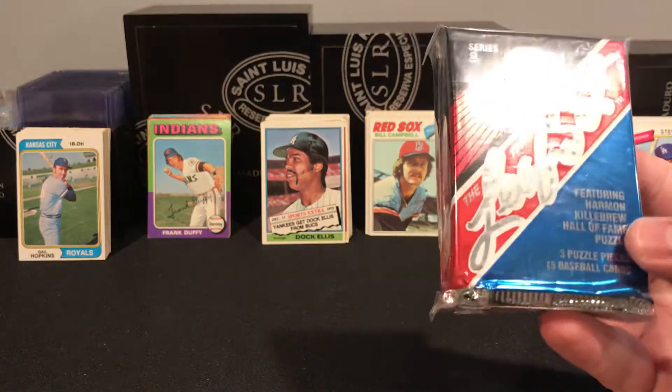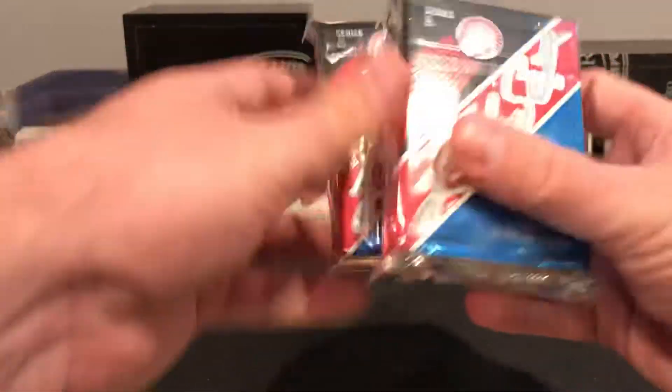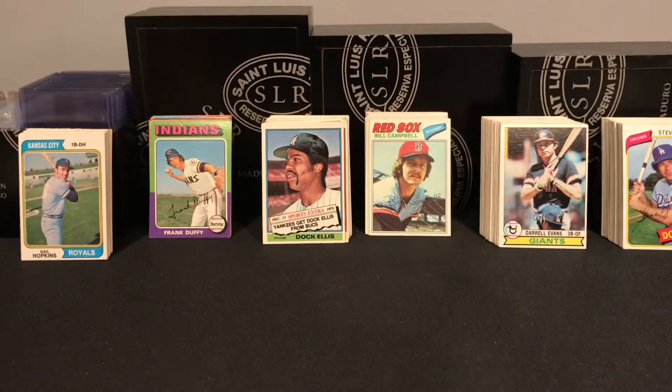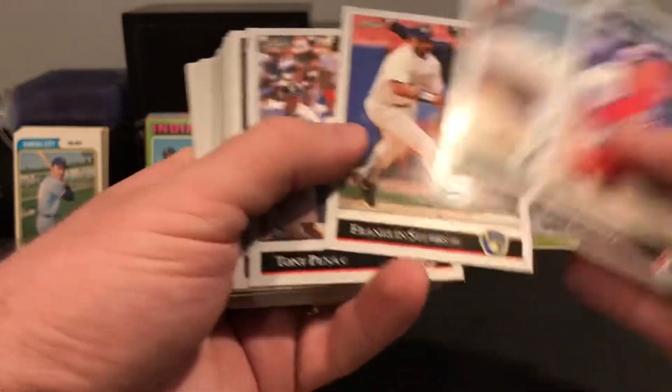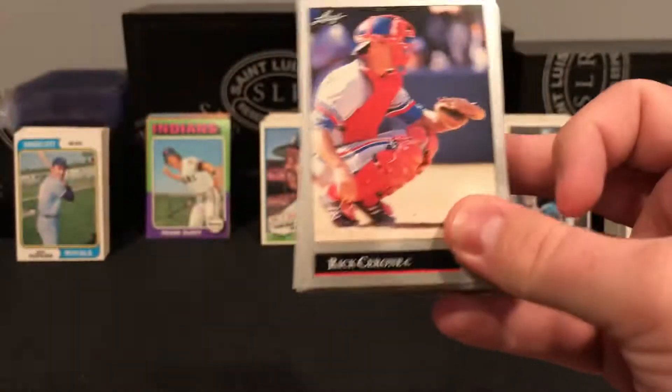I'll start with just the extras that were thrown in that made this a pretty good buy. There's some Leaf — I think this is Series 291 — seven unopened packs. Not the most sought-after set, but as an extra I'll always take some packs. It's not the worst set either; it would look pretty good signed. Some more Leaf cards — Bobby Witt — I'm not gonna run through all of these, but a pretty decent stack of Leaf. I kind of think they're underrated. They're simple, but I enjoy them.